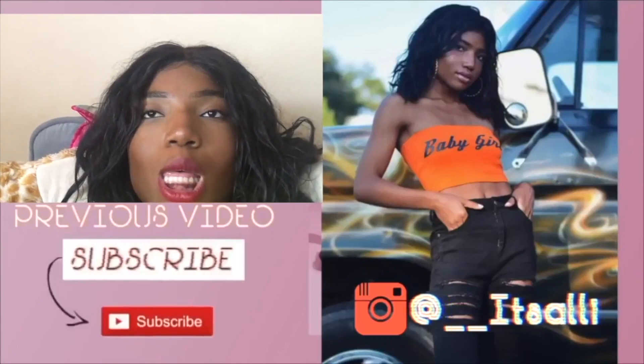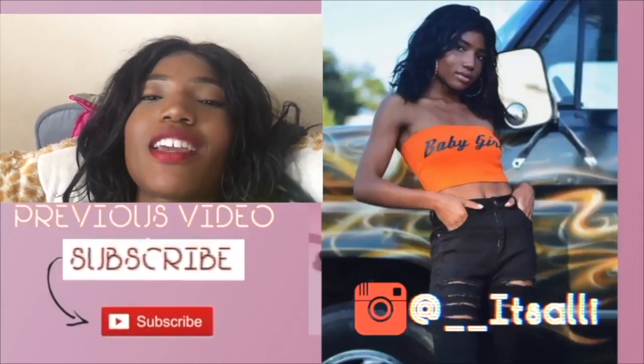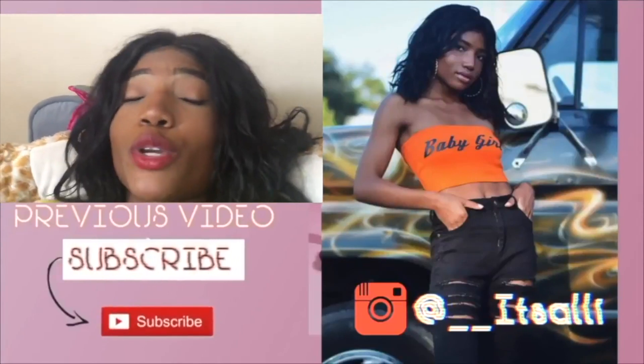I'm going into my junior year, I live in Florida, and I'm an Aries. My birthday is April 7th, so comment below what your birthday is.